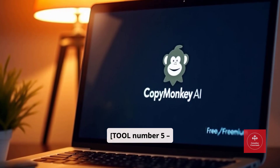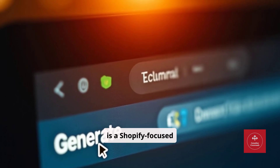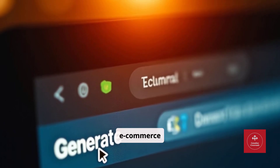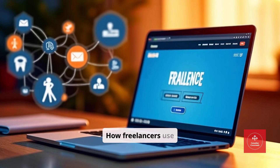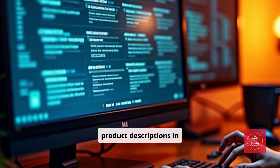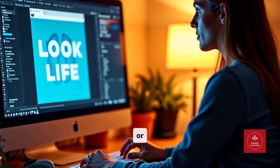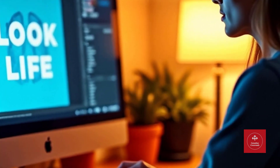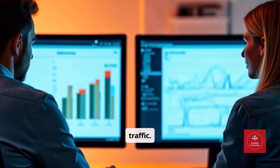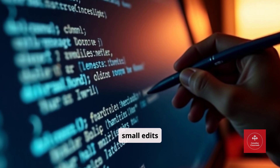Tool number five: Copy Monkey AI. Copy Monkey AI is a Shopify-focused AI tool for product descriptions, SEO optimization, and e-commerce copy. E-commerce writers can generate hundreds of product descriptions in minutes. Designers can create promotional text for social media or ads. SEO specialists can test multiple variations to maximize traffic. Pro tip: always review and tweak AI-generated copy — small edits significantly boost conversions.